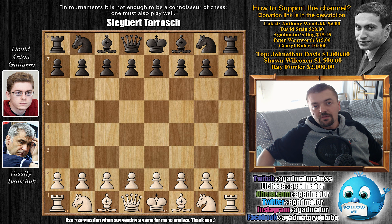Hello everyone. I hope you're having an excellent Sunday and I really hope this game will further improve it. It's a game from round 5 of the 2018 Batumi Chess Olympiad between Vasily Ivanchuk representing Ukraine and David Anton Guijaro representing Spain. We're going to talk about the results of the matchup and the entire standings after round 5 after we check out this game.